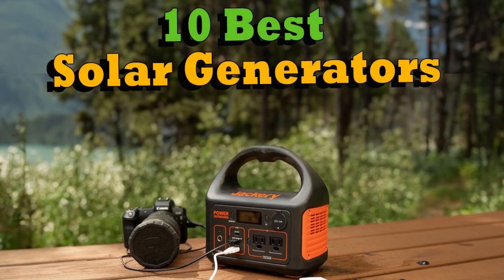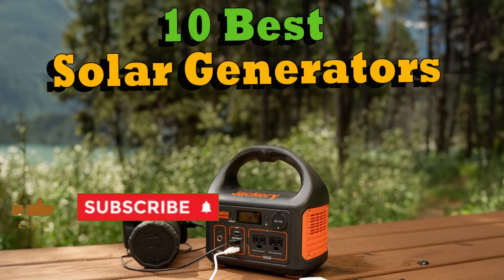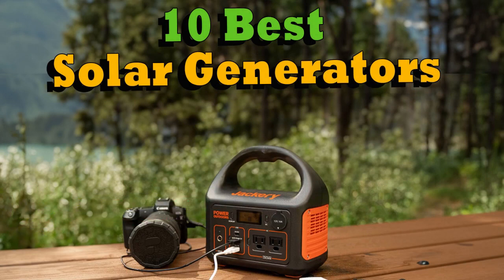Hey there, John from My Solar Home. This latest video is about the best solar generators of 2023. All 10 generators covered in this review are super products — you'll be happy with any one of them.